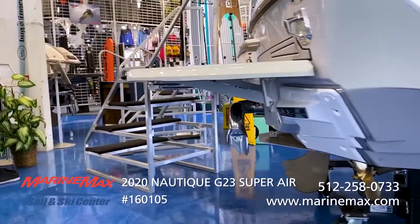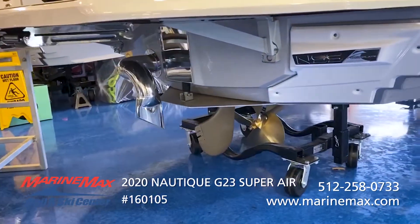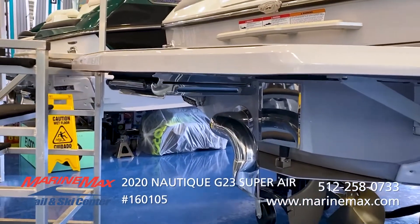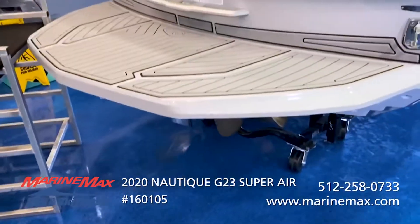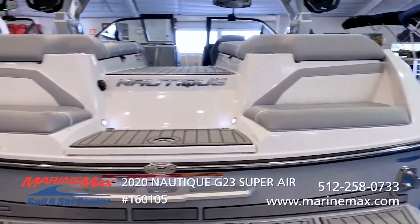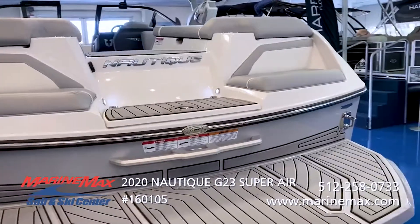Very clean — your Nautique surf pipe funnels all the emissions down into the water behind your riders. We opted to get the swim platform boarding ladder. As we get to the transom, you can see what's new: the rear-facing seats, very comfortable for when you and the crew are just hanging out swimming.